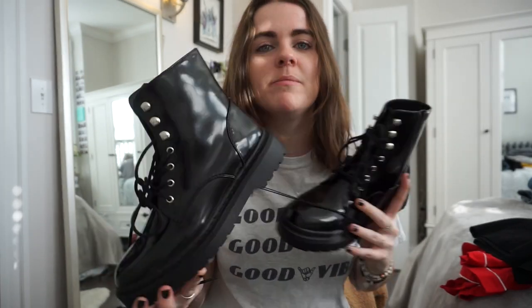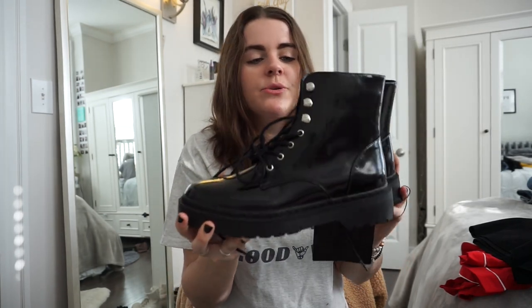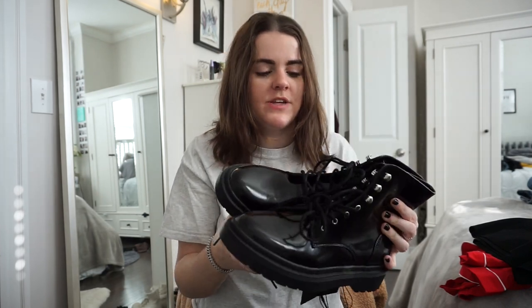I also picked up these boots — patent combat boots. You might think they look exactly like a pair from my last haul, and they really do. The ones from the last haul were too big and I couldn't return them, so I found these on sale for $23. I'm really excited about them.